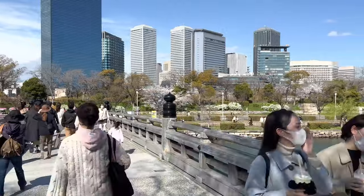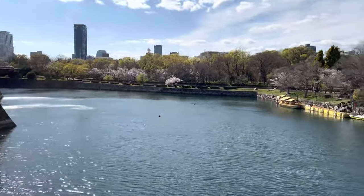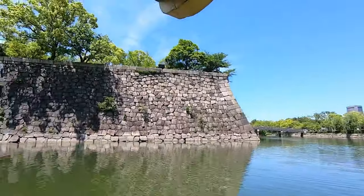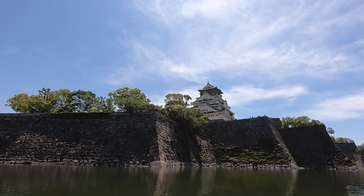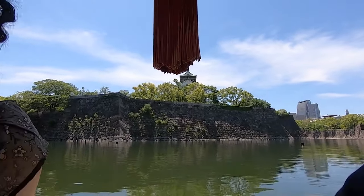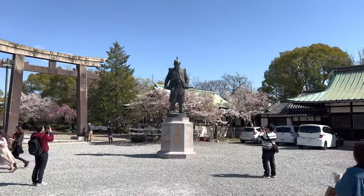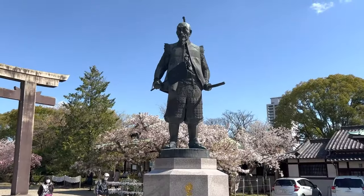The surrounding moat and park make for a pleasant stroll as well as offering great views of the castle. There are also boat tours available that take you around the moat, where you have the chance to see the castle from very different angles. After your visit to the castle, you might want to learn more about Osaka's history, so it makes sense to follow up with a trip to the museum.